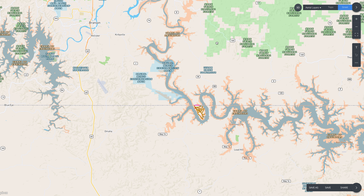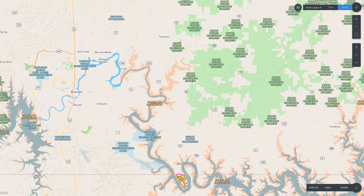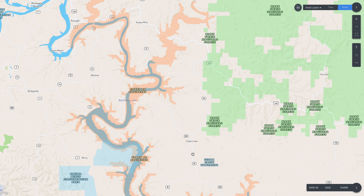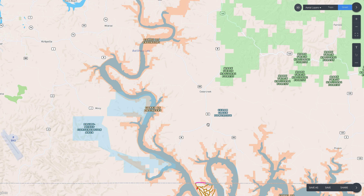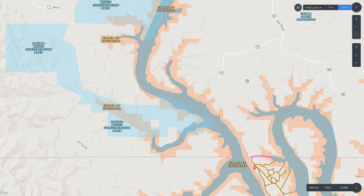If you were coming to the property from Branson or Springfield, you'd likely take Highway 65, then go east on Highway 160 through Forsyth — a handy little town. Keep going east on 160, then go west onto M Highway and follow that all the way down through Cedar Creek.